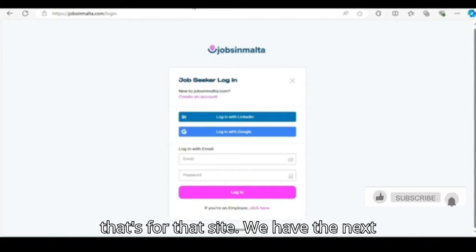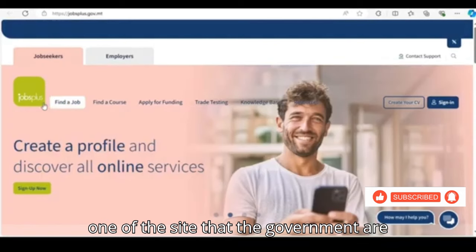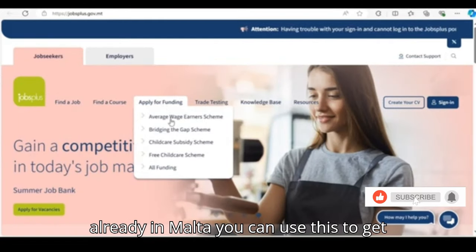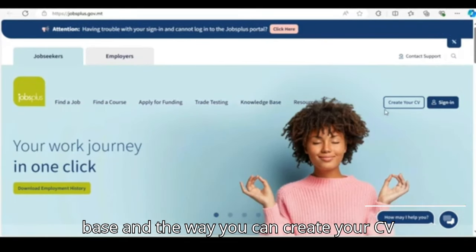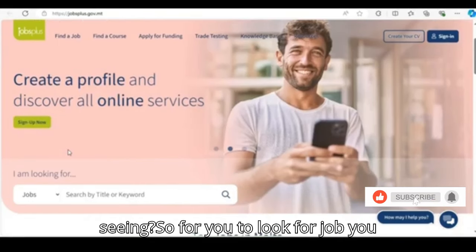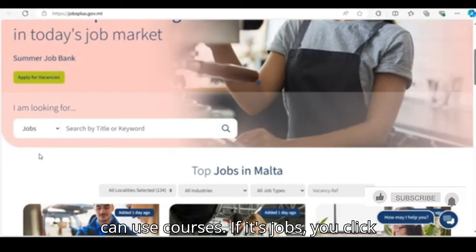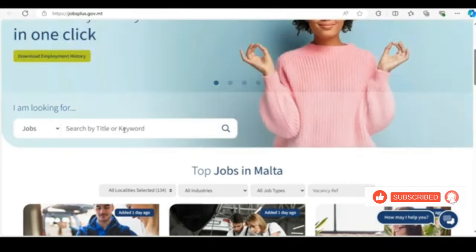That's for that site. The next one is Jobplus. This is one of the sites that the government is really using. You have find a job, find a course, applying for funds — if you're already in Malta you can use this to get funds — trade testing, knowledge base, and you can also create your CV here. You can create your profile using the sign-up now button. To look for a job, you search for the job. If it's courses, you use courses; if it's jobs, you click on jobs and put in the keywords.